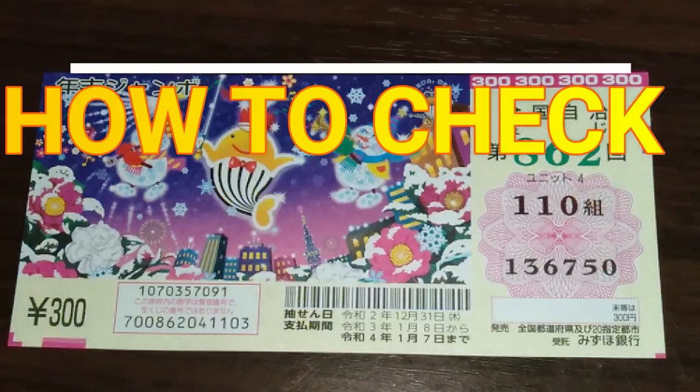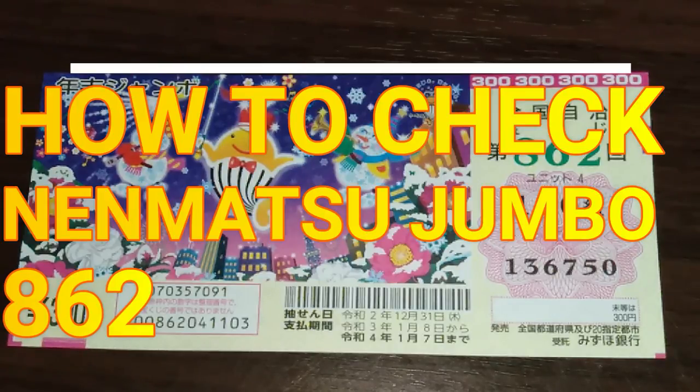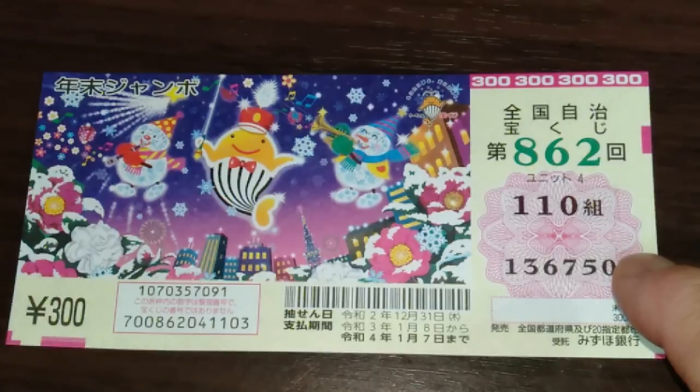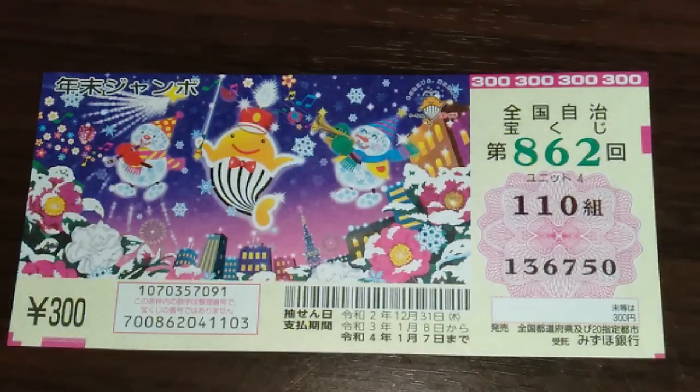Happy New Year everyone! It's James in Japan. It is January 1st, 2021, Reiwa 3. You're looking at my Nenmatsu Jumbo regular ticket for drawing 862. This is my grouping, and these are my actual numbers. I'm going to show you how to check your ticket. Let's head over to Mizuho Bank's Takarakuji website.